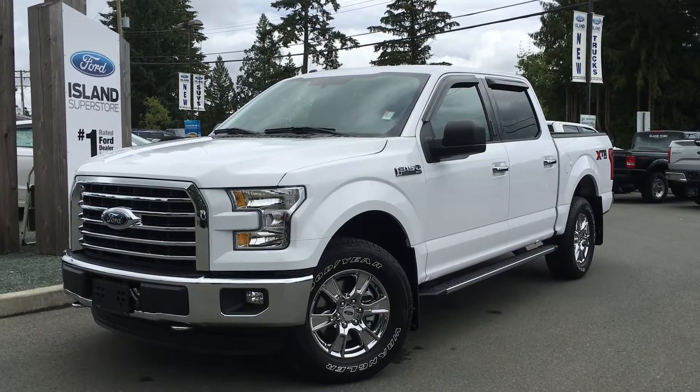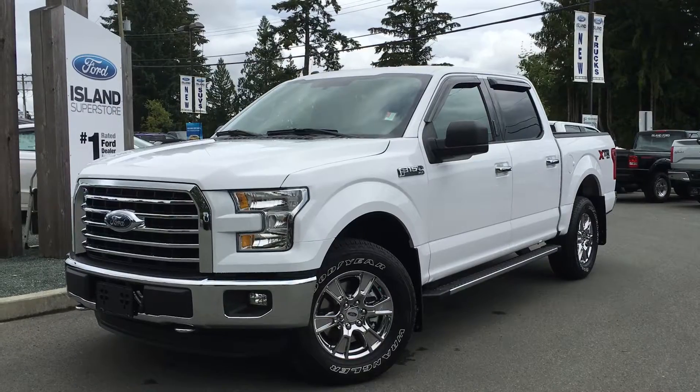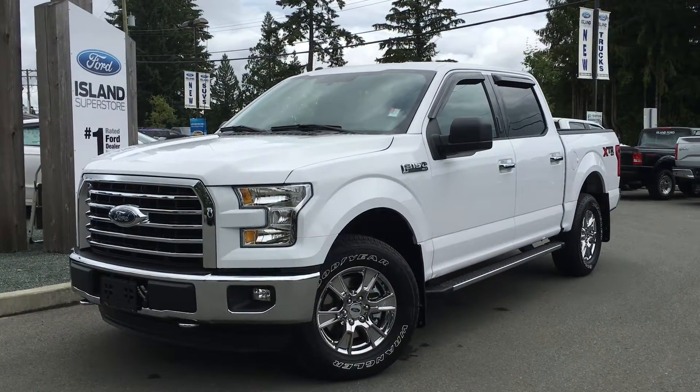It has a bright white exterior and a gray cloth interior. Four doors with seating for six. It's equipped with the XTR as well as the FX4 package.